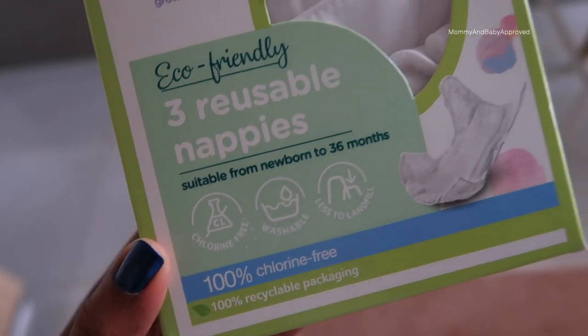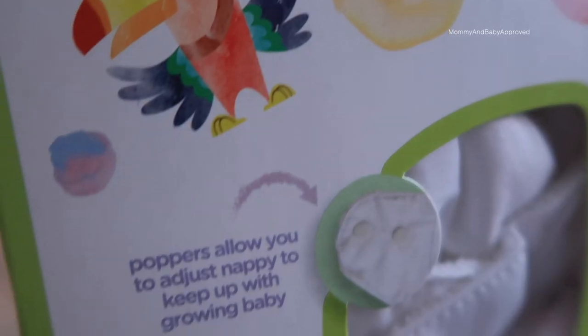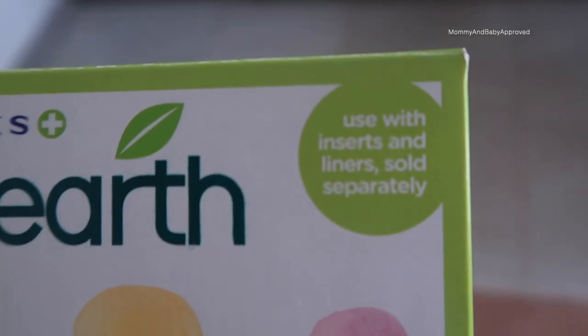The second thing I noticed is they have cotton insets and you get five of them inside the box, which I think is pretty cool. In their actual reusable nappy covers you get three. Some things on the box: eco-friendly, reusable, suitable from newborn to 36 months, chlorine-free, washable, 100% recyclable packaging. It says poppers allow you to adjust the nappy to keep up with growing baby. Free from chlorine, lotion, and fragrances.